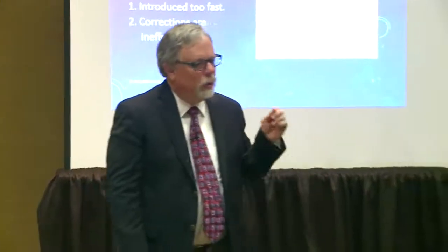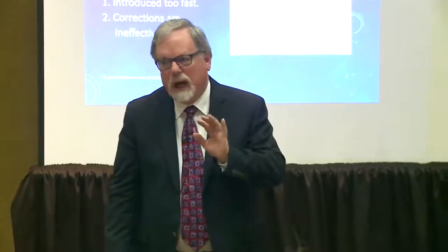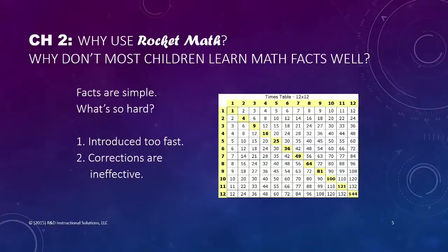It's not hard in itself — it's just that there are two common practices in the way we teach it that make it difficult. One is that we introduce facts too fast. There are a lot of facts to be learned, and you have to introduce them slowly enough so that the student can master them. The second thing is that the corrections given are usually inadequate and ineffective.